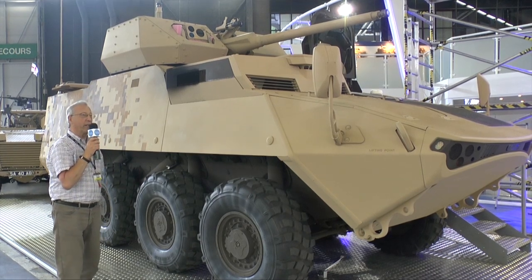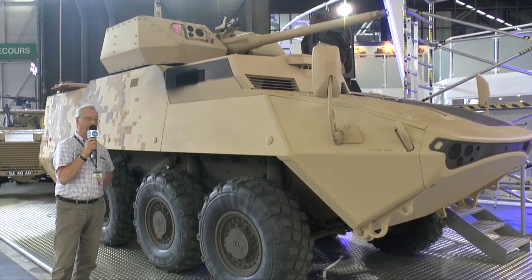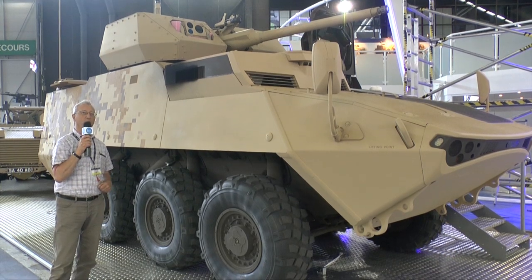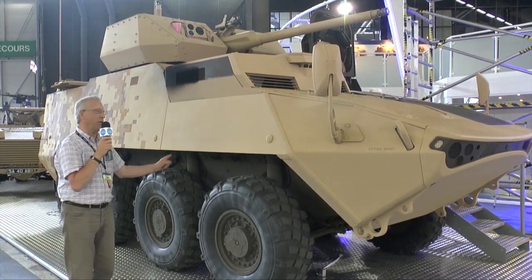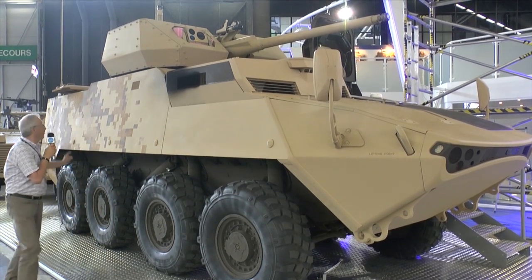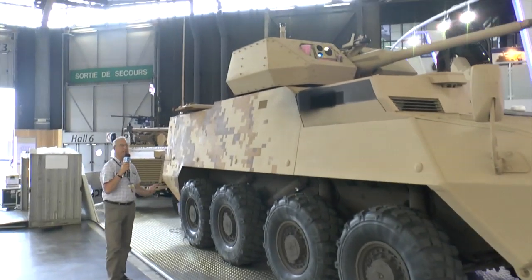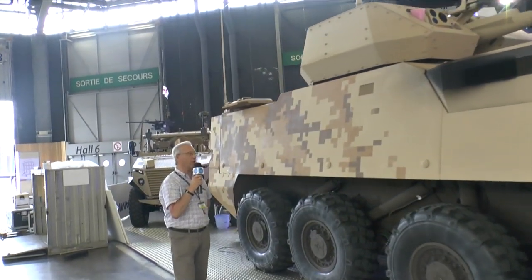This is a demonstrator just to show what General Dynamics Land Systems can do with the LAV family of vehicles, which have been built in large numbers. It has got a new streamlined hull and a raised hull at the rear to provide greater interior volume, and has the latest suspension for improved cross-country mobility.